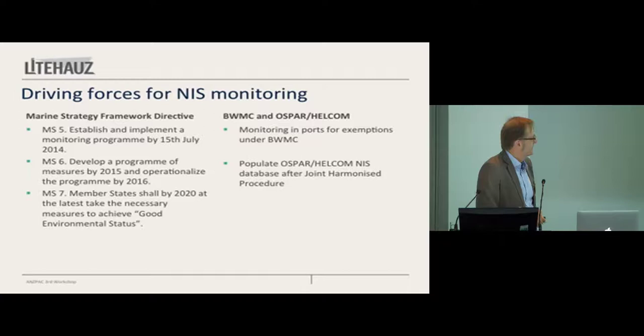By 2020, we need to report back to the Union on how we have dealt with the data we have generated and how we have achieved good environmental status. So there's a powerful driver for you.